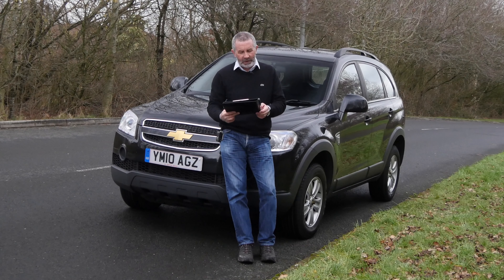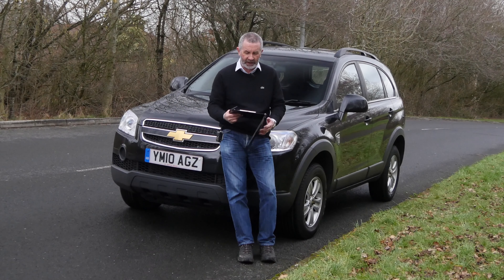Road tax isn't too bad. Six months is £154, 12 months is £280. This car's MOT'd until the 14th of February 2020. It's got a full service history, which I'll tell you about when we get in the car.